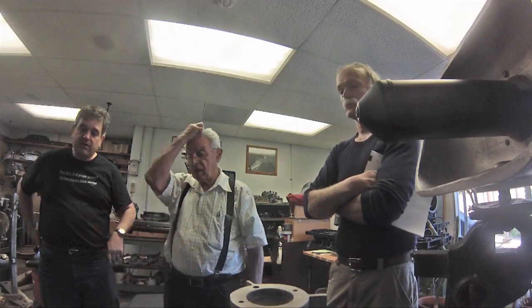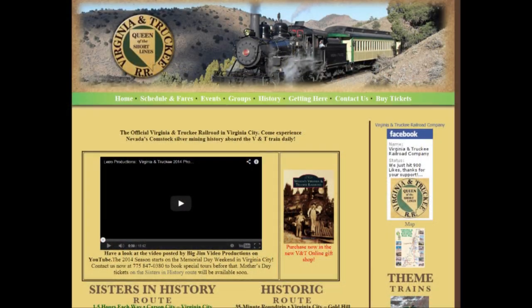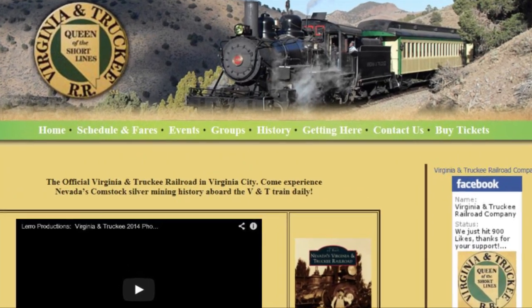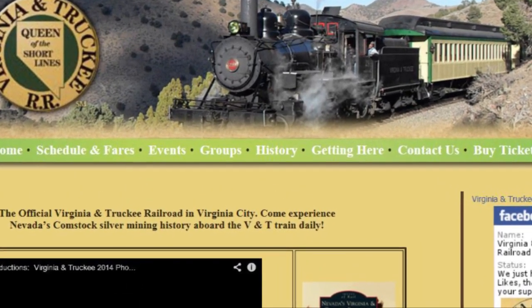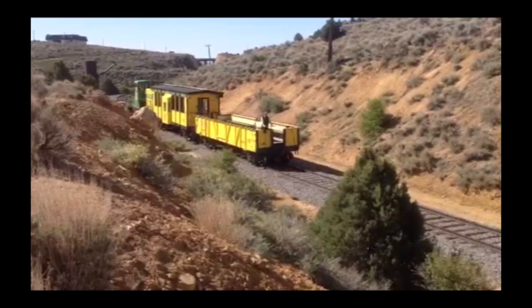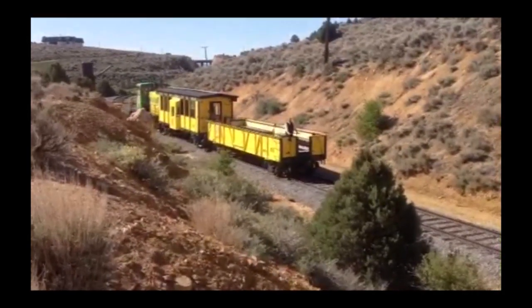They now have the only Hancock air whistle that's ever been modified and put into revenue service. We can't thank the good people of the V&T enough for all of their support and encouragement with this project. So the next time you visit the Virginia and Truckee Railroad, take a listen and let me know how we did.